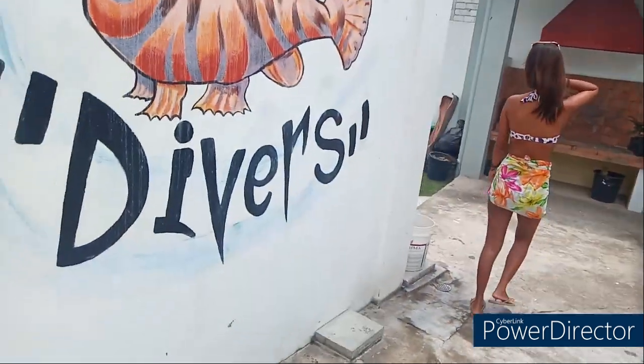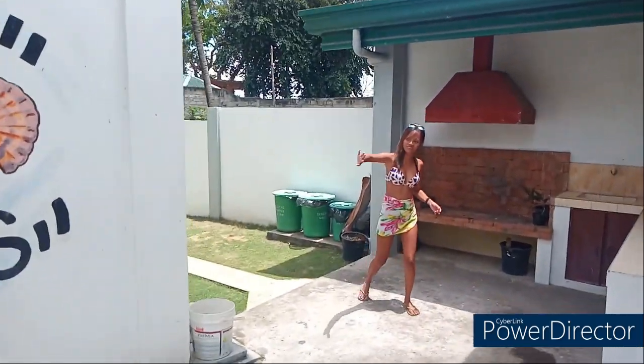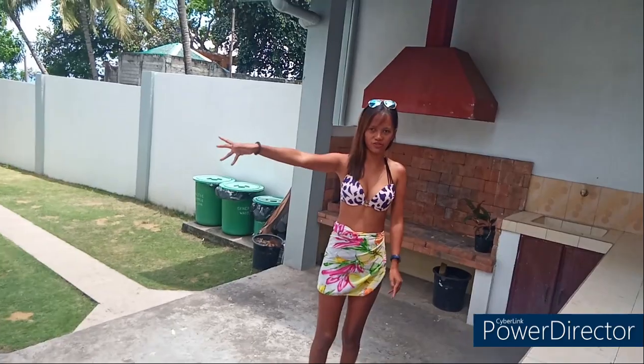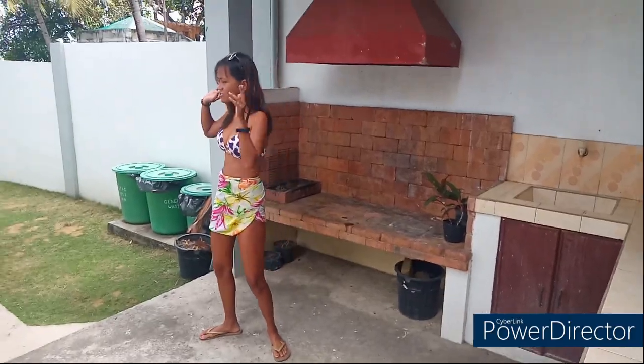This is the logo of Talibur. Anyway, this is the barbecue area if you want to have a barbecue, and there's a sink here as well. Let's go from here.